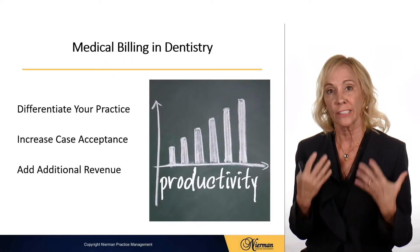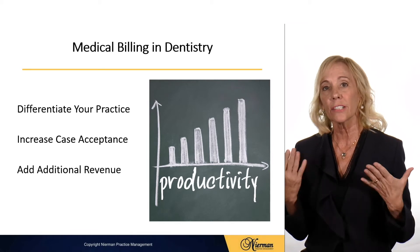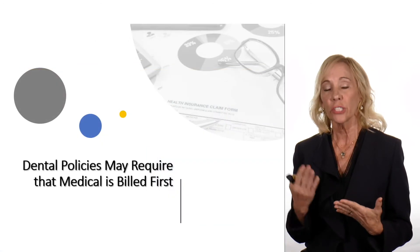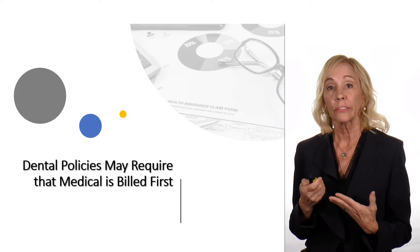Billing medical also differentiates your practice. It's going to help increase case acceptance and add additional services and revenue to your practice. Keep in mind too that many dental policies require that medical be billed first.